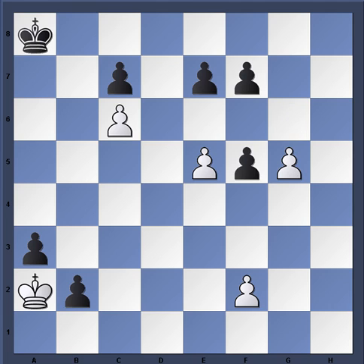After g×f5, then e6 - notice not g6 right away, because then Black just captures. But e6 means the f-pawn is overworked: it cannot stop the g-pawn and the e-pawn at the same time. That should be your main idea.